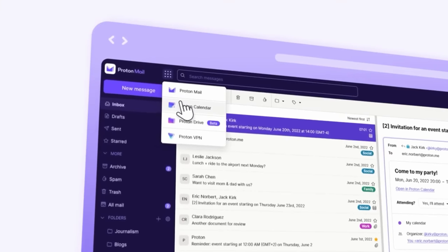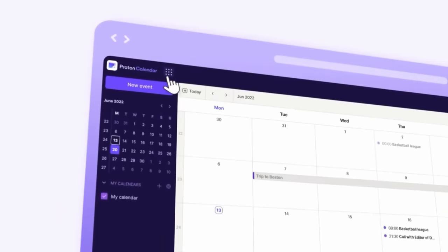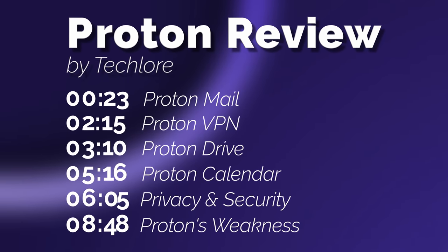Proton is one of the largest privacy companies in the world with a central suite including email, VPN, drive storage, and calendar, knocking right on Google's door. In this review I'll cover privacy and security of Proton, what I love about each service, but also what drives me a little crazy. This will be a longer review given there are numerous services and I've been in this ecosystem since 2017, so lots of experiences to share.